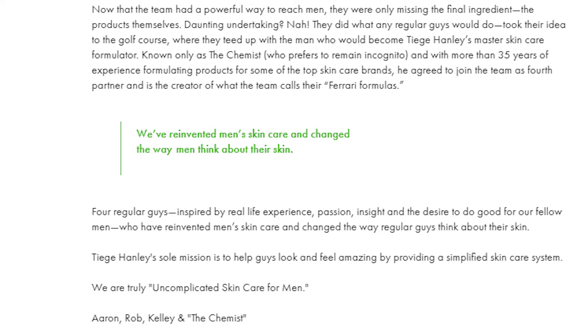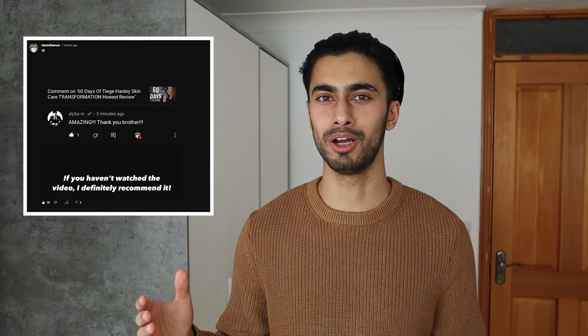Tiege Hanley's sole mission is to help guys look and feel amazing by providing a simplified skincare system — truly uncomplicated skincare for men. I definitely appreciate the backstory of Tiege Hanley. The first time I heard about this brand was through Aaron Marino's Alpha M channel. Over the years they've really grown this brand and documented everything on the Tiege Hanley YouTube channel. It's quite fascinating to see the journey Tiege Hanley took from the start to where they are now.